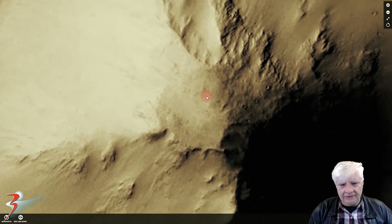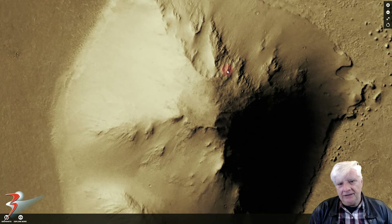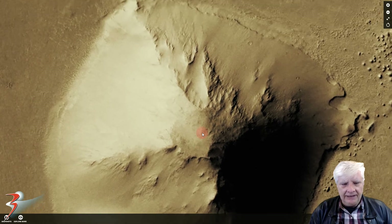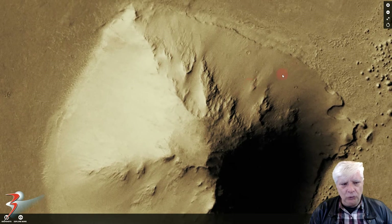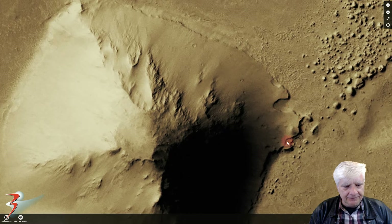It looks as if the pyramid and this plain in particular was flooded in the distant past, and when the flood waters subsided we have a layer of sediment on the pyramid - check that out. Look at the erosion around the edge.